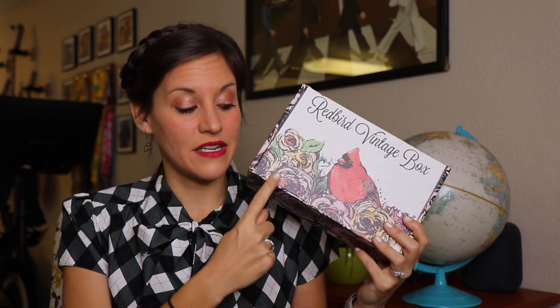Hi everyone, Ashley here and welcome back to Dressed to Jet. Today I am bringing you another Redbird Vintage unboxing. I'm so excited for this one in particular because the other two that I've done I had for Christmas and opened them on Christmas morning, so I knew what was in there. I don't know what's in this box right now. I did do requests this month but honestly I forget what I even requested, so this is really going to be a surprise. It's going to be fun opening it.